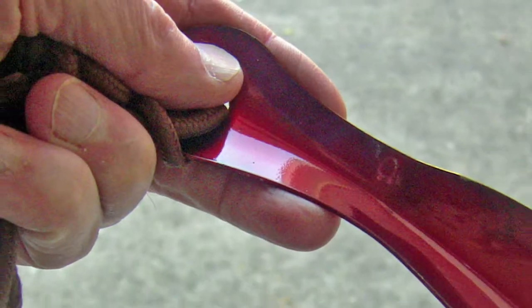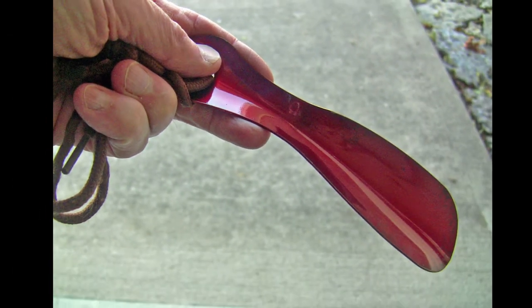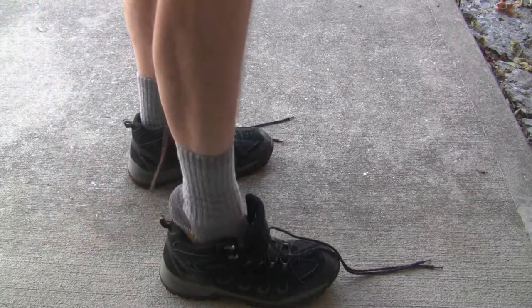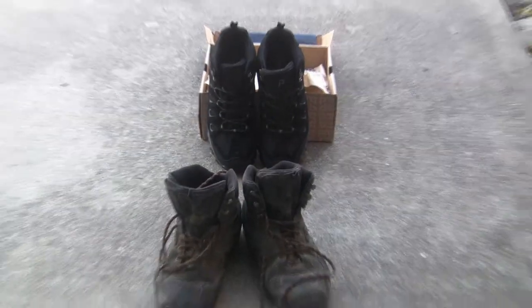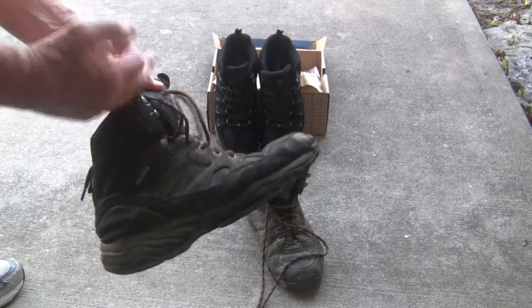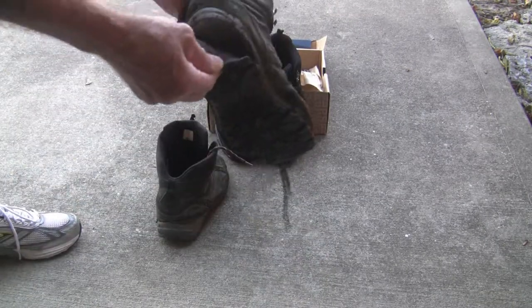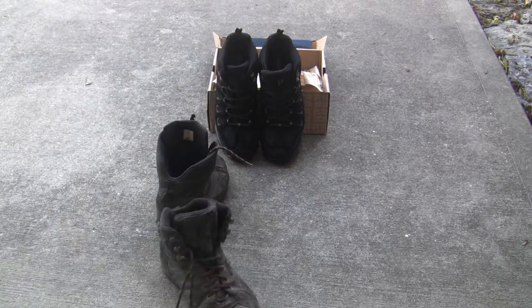Here's a quick tip: use a shoehorn when putting on shoes and boots to reduce wear on the boot shaft and heel cup. Footwear lasts years longer if you do this. These new Pro-Pay Ridge Walker boots replace my Pro-Pay Campwalkers I bought more than four years ago. Four years is a long time, given the heavy use my footwear gets from hiking and mountain biking.